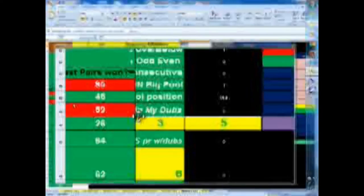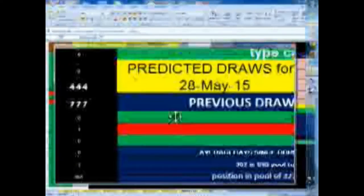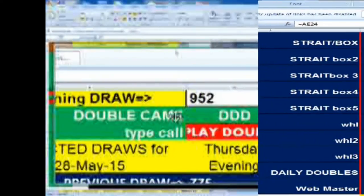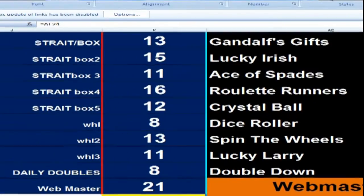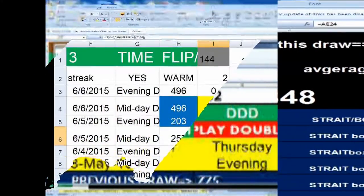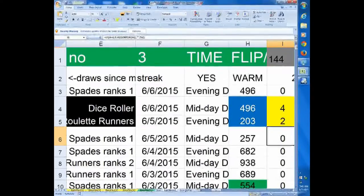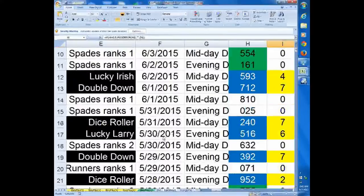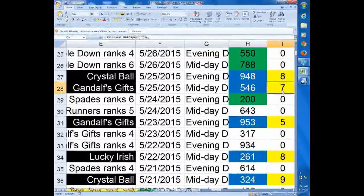We track the hits for each of the algorithms or players every day. So over a period of 166 draws, we can get a pretty good average of how often they're picking the right combo. And judging by that, you can choose which player to play on any given day. I wouldn't play every day — just when the player gets past its average. And here we have the ranking.